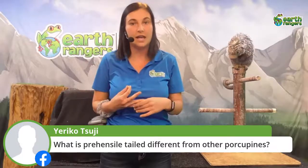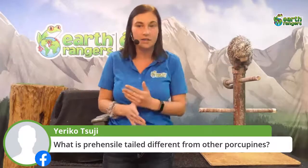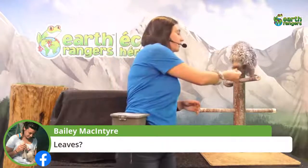That prehensile tail is very strong — it can actually hold her entire body weight. So if she were to slip and fall in the trees, it would prevent her from hitting the ground, which is a very cool adaptation for living high up in the rainforest. As for her diet — you're correct! Quillo loves to eat fruits and leaves, and she'll also eat shoots, stems, and even tree bark.